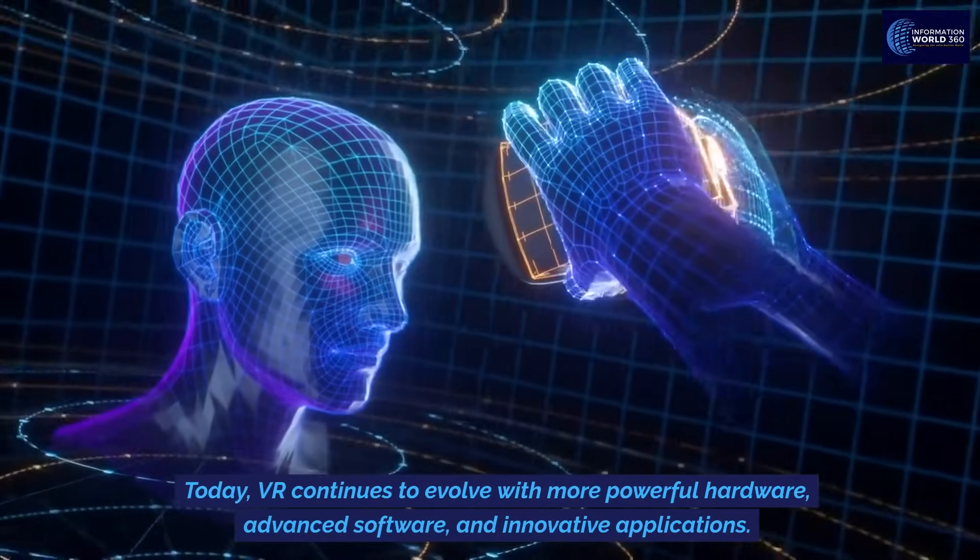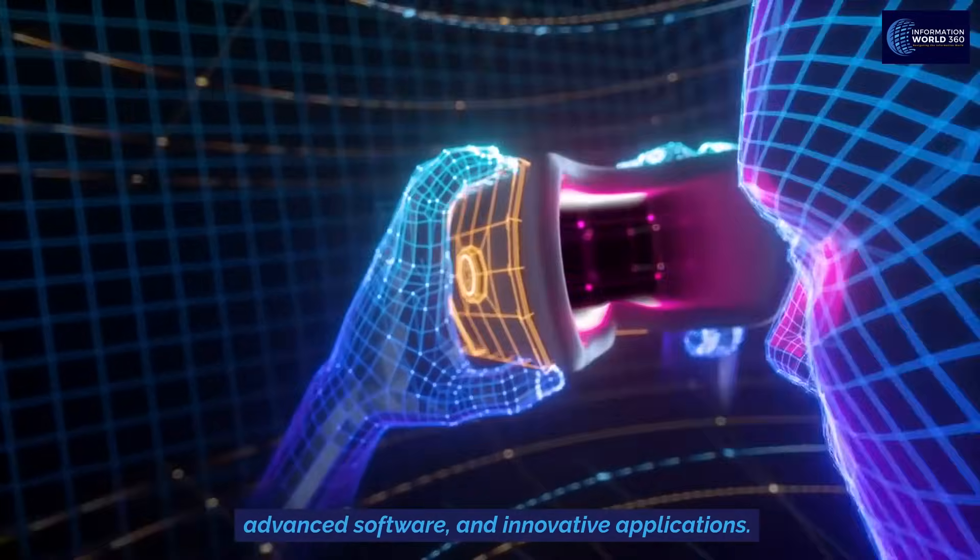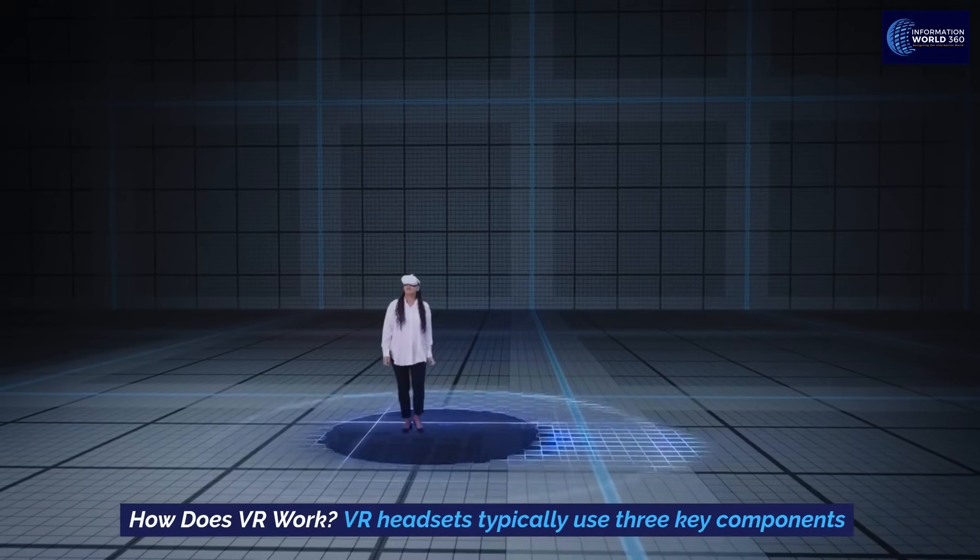Today, VR continues to evolve with more powerful hardware, advanced software, and innovative applications. How does VR work?